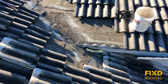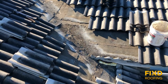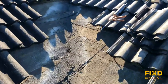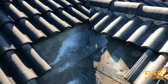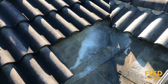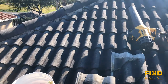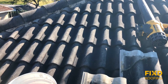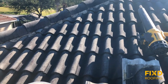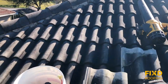People say, 'There's metal in the valley, so how can it leak?' Really two things: water flow — water traffic — and sun exposure. In the middle of the roof, in the field, the tile is blocking all of the sun from getting to the underlayment underneath. Also, water hits the cap, flows down, and stays on top of the tiles.